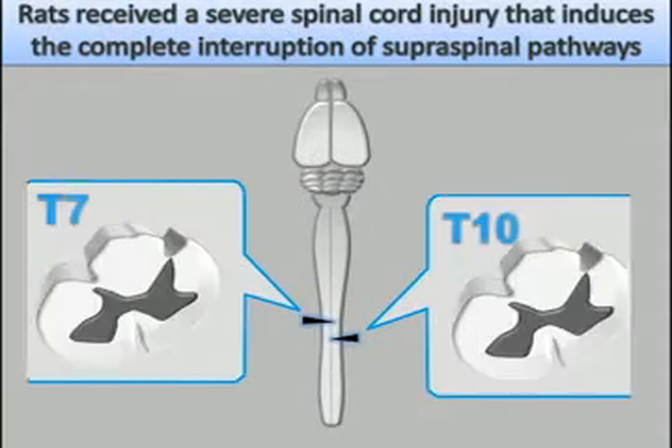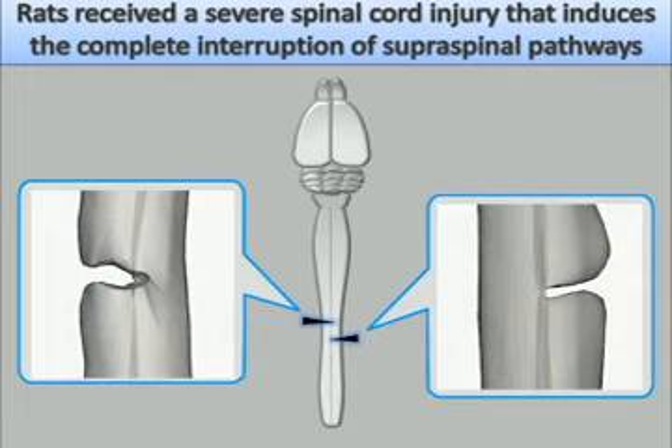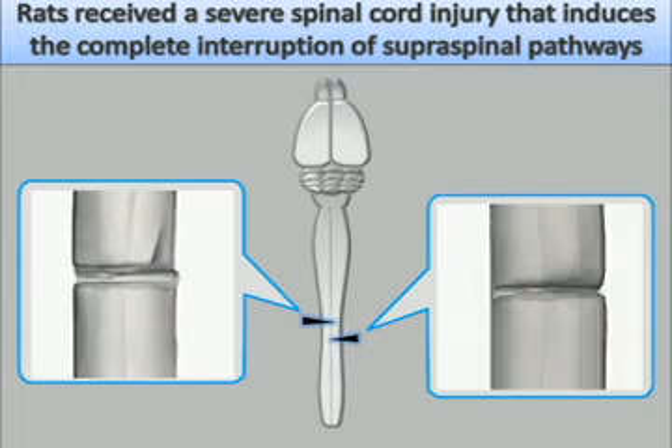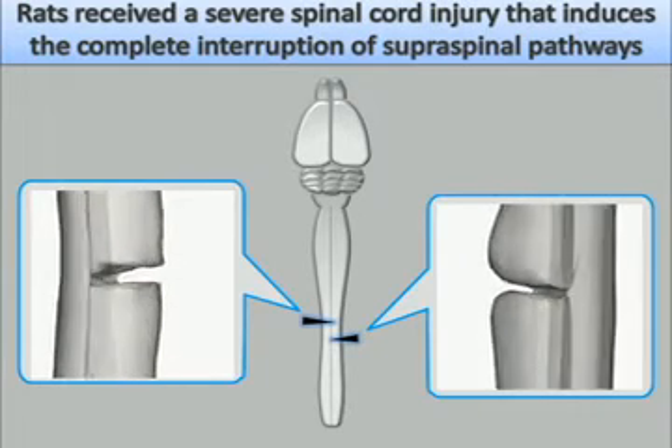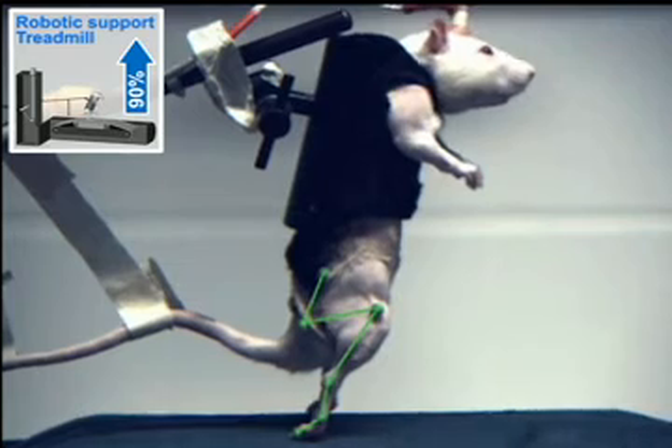Adult rats received a severe spinal cord injury consisting of a lateral hemisection at T10 and a lateral over hemisection at T7. The lesion interrupts all the direct input from the brain, thus leading to complete and permanent paralysis of both hind limbs.